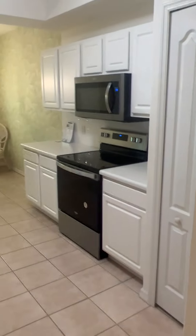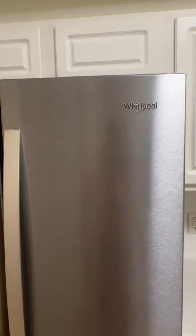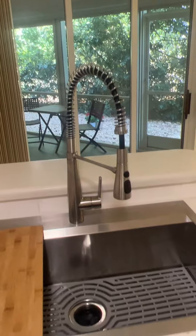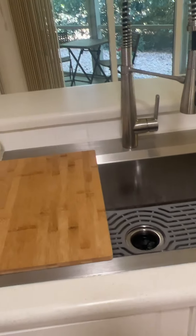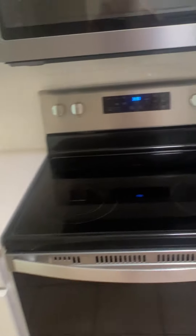The kitchen has been updated — it's got all stainless appliances, actually very high-end stainless. They're all Whirlpool. There's a nice chef's sink, a new garbage disposal, solid surface countertops like Corian, a new microwave, and a new range. All brand new.